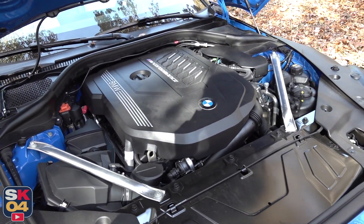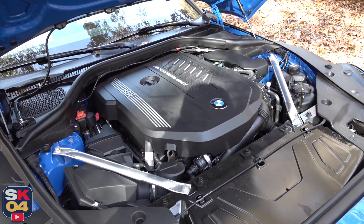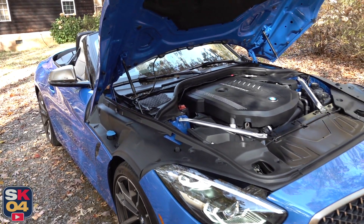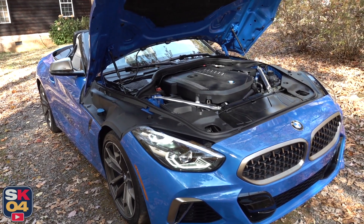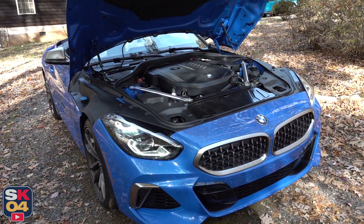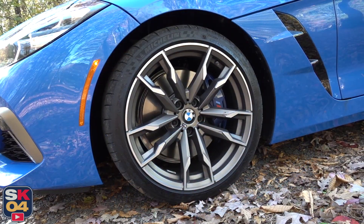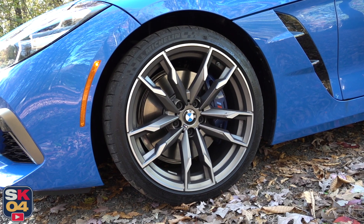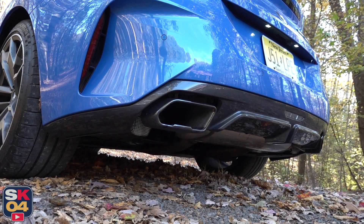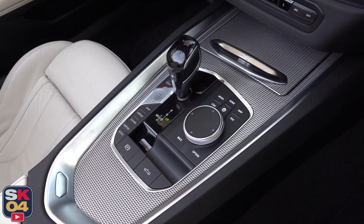The M40i is not a full-blown M product — it's what's called an M Performance model, so it's like what the M550i is to the M5. Almost an M product, you still get a lot more capability and upgraded equipment over a regular model, but it's still not a full-blown M product. Some of the key upgrades for the M40i include not only the larger, more powerful engine, but larger brakes, the M-Sport differential, specific transmission calibrations, and more.